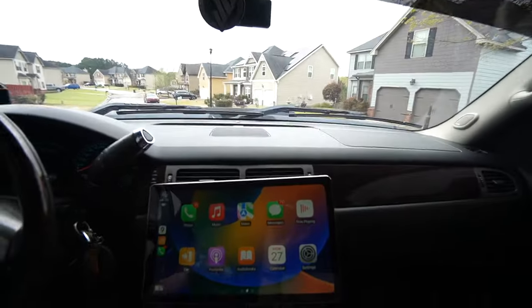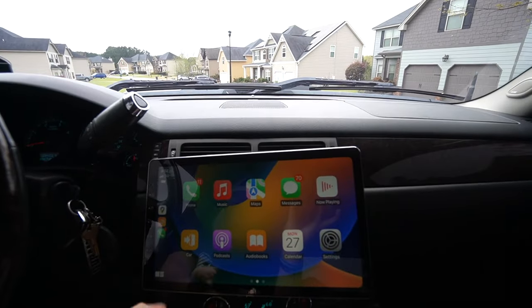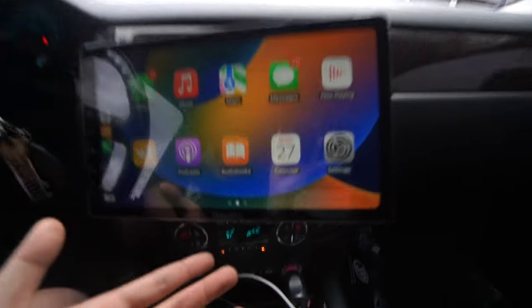I've been getting a lot of questions on Instagram about this new head unit that I got from the SATA — I think that's how you pronounce it. I wanted to test this product out for about a month before making a review for you guys.